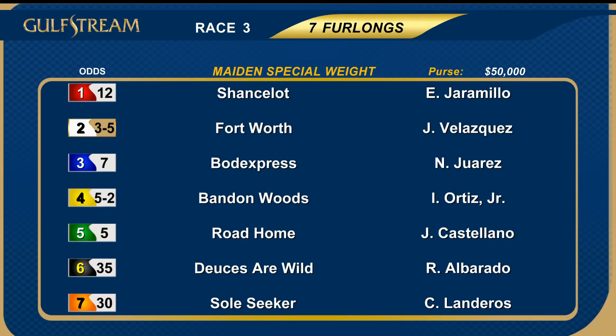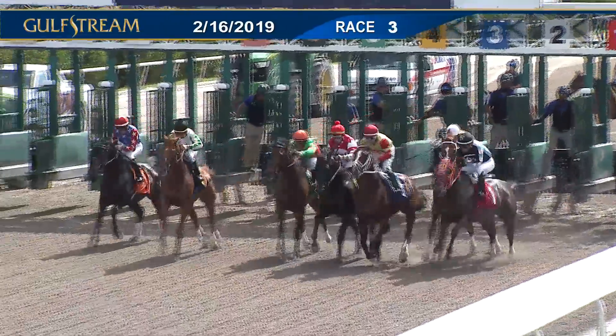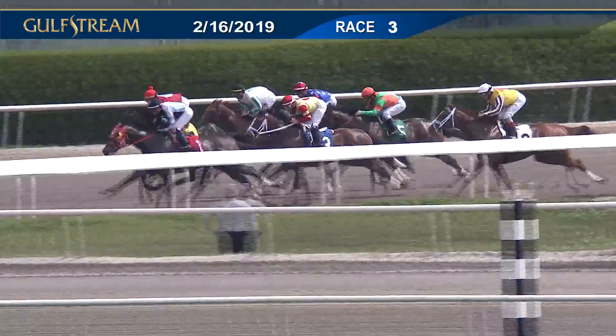Back now for the third race — seven furlongs the journey. Maidens of the special weight variety in a field of seven. Off-time favorite included number two, Fort Worth. And they're off. The favorite, Fort Worth, was last to begin and then checked to last. Not a good start for him at all.